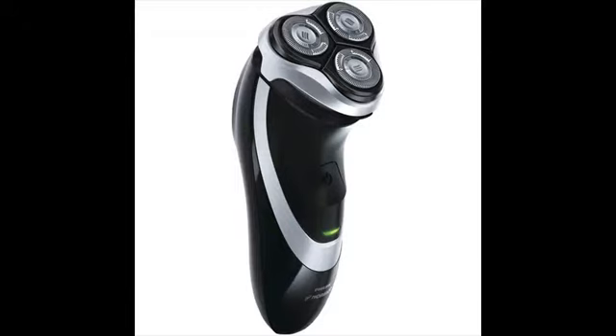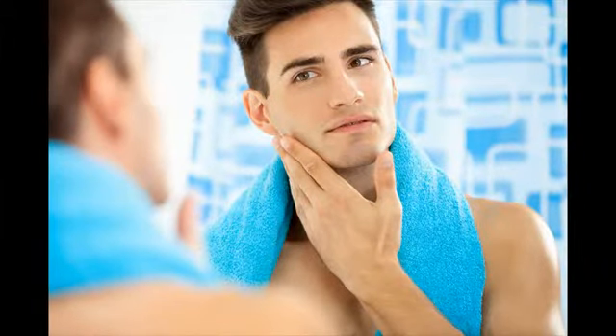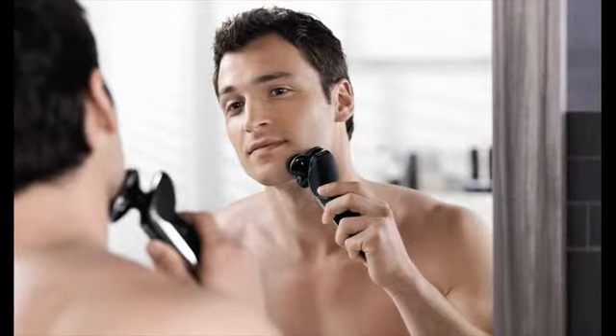A lot of electric shaver reviews would point to rotary shavers as an ideal choice when you want a quiet shaver. Modern top electric shavers are very efficient and powerful. Some of them can give you a close shave just like the blade, but they can be noisy, especially the foil shavers. If you prefer a quiet shaving then rotary shaver is the best shaver.